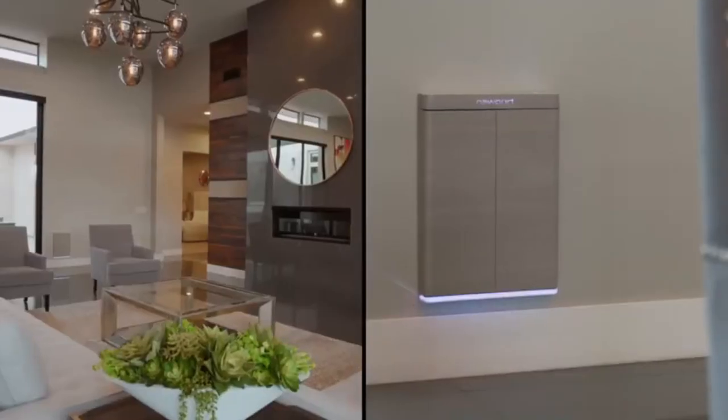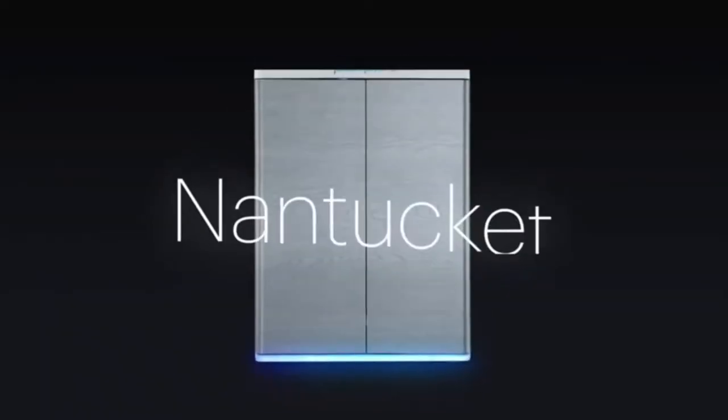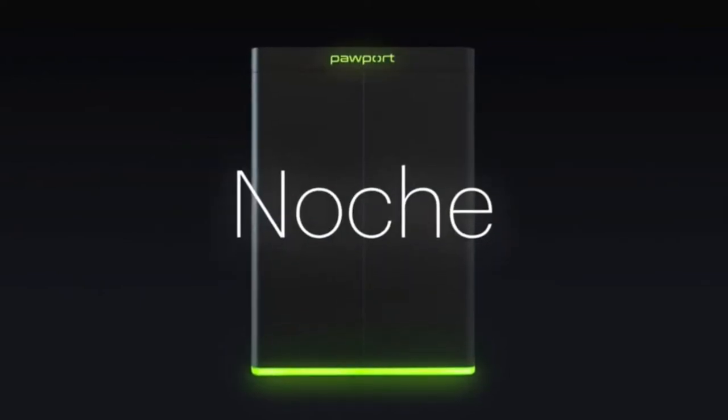Adjust the sensitivity level in the Pawport app for precise control to limit false opens. Freedom is beautiful — Pawport is designed to enhance your home and lifestyle.